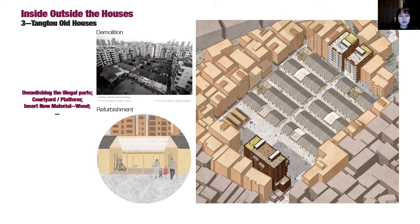The third problem-solving area is the Tangtou Old Houses. They will be preserved and developed as a tourist attraction to show the Baishizhou history. Firstly, both the illegal buildings on the square and the utility rooms in front of the old houses will be demolished. Then the majority will be refurbished. Wood material is a good option for the courtyard and platform design.